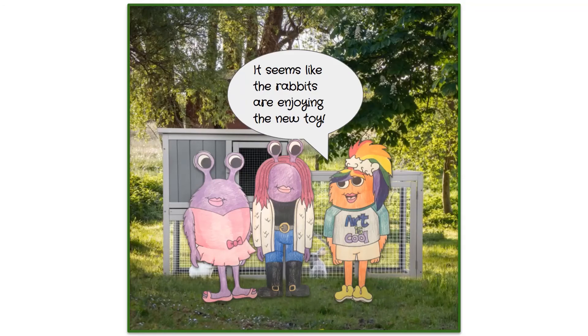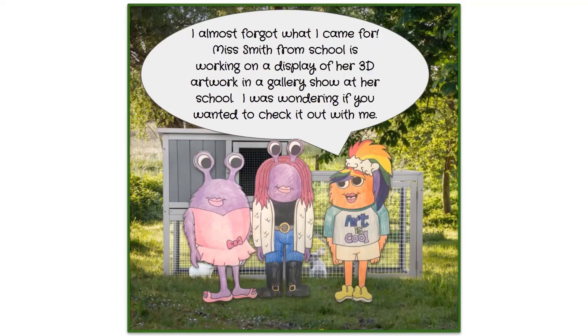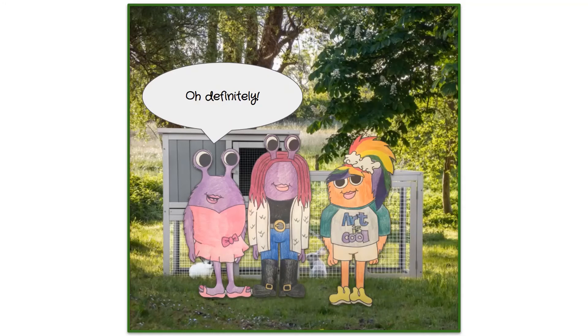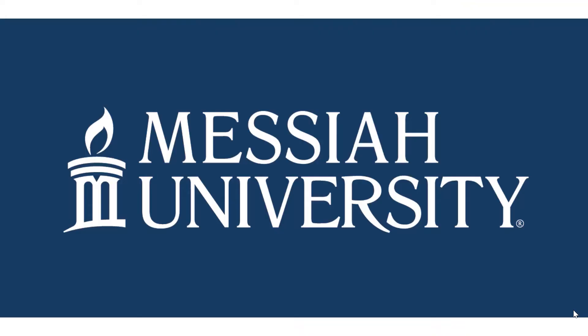The rabbits are enjoying the new toy. Opal realizes she didn't know Blanca was stopping by. Blanca mentions that Miss Smith from school is constructing a 3D artwork display in a gallery show and invites Opal to check it out. Opal agrees enthusiastically and asks if she can tag along too — Blanca says of course.